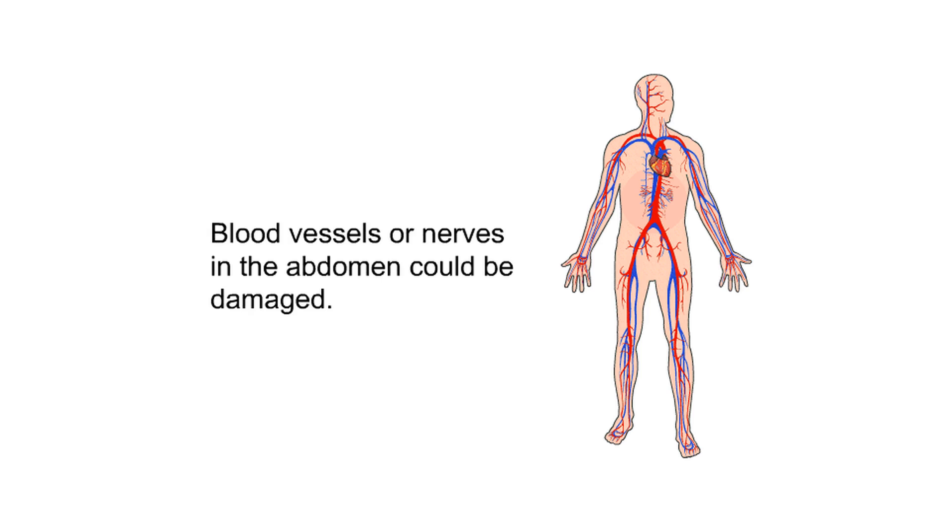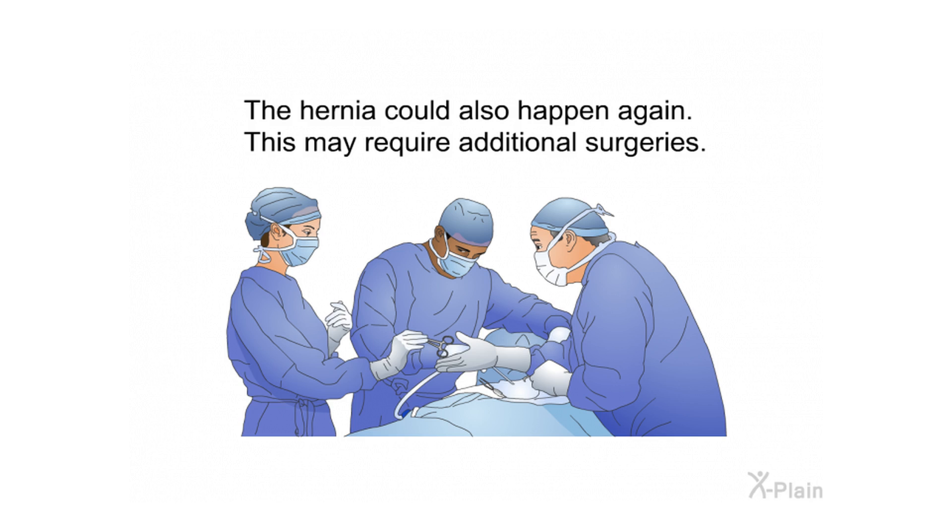Blood vessels or nerves in the abdomen could be damaged. The hernia could also recur, which may require additional surgeries.